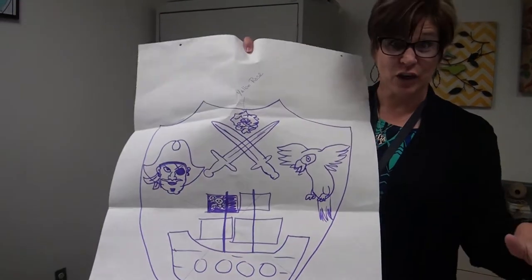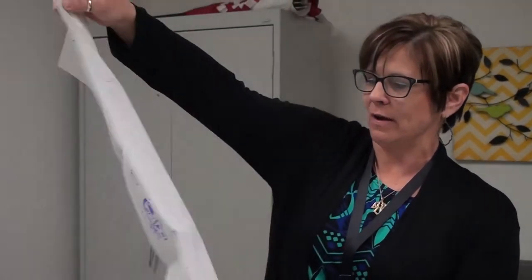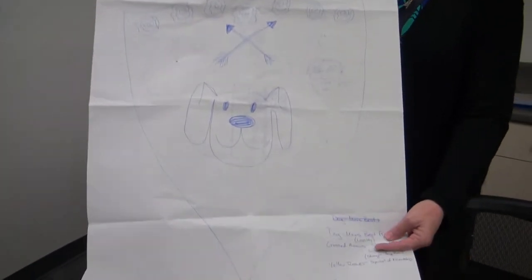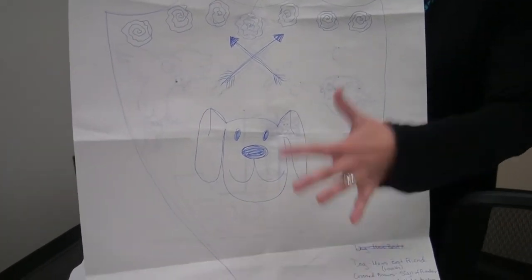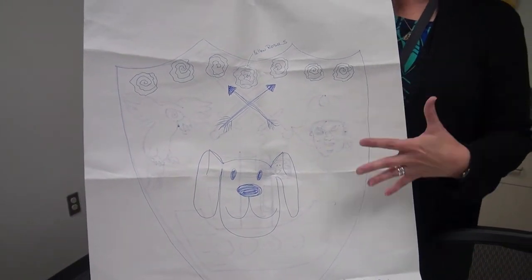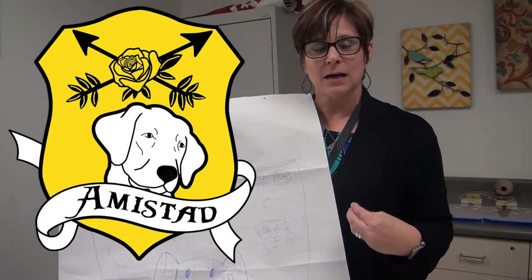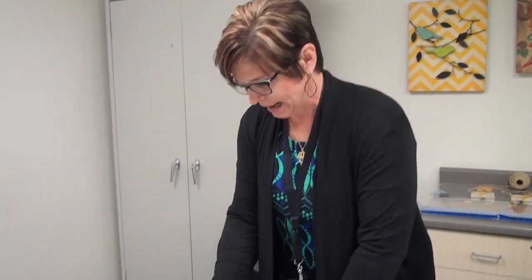Our next house is Amistad. Amistad means friendship, and so we took Amistad, we sent them back to the drawing board and they came up with some new ideas. This is their idea for what they decided their crest needed to have. It needed to have a dog because a dog is man's best friend, and their whole concept behind Amistad is friendship.